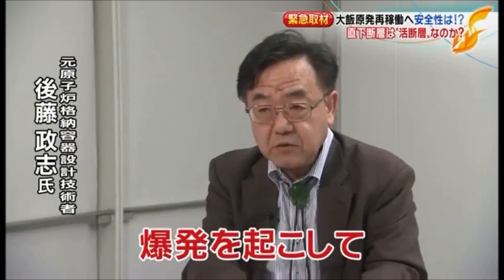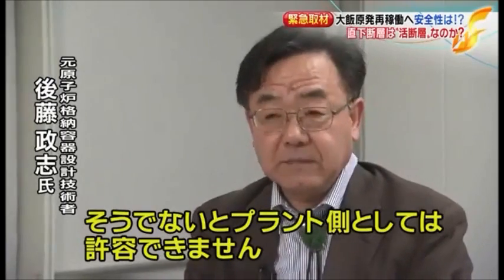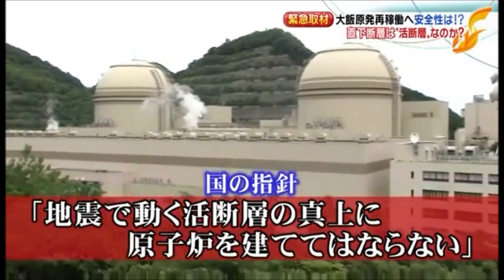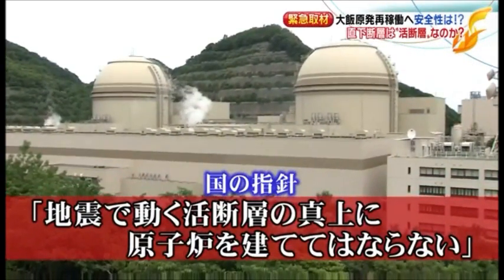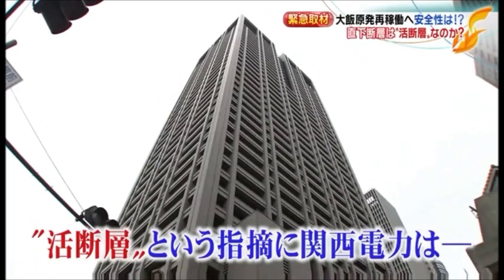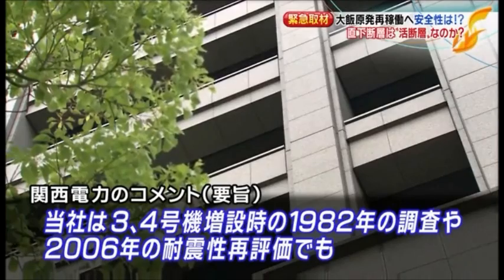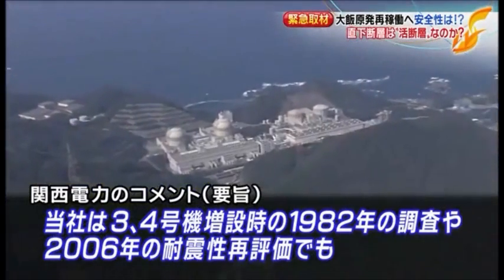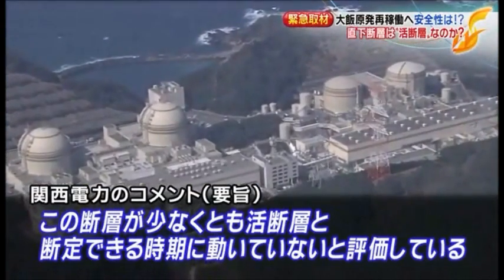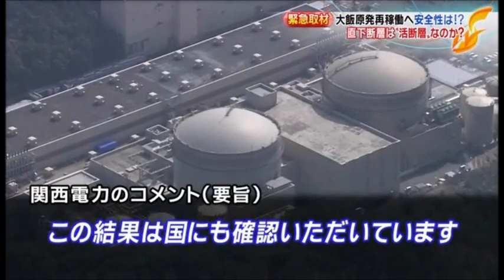Goto Masashi, an expert on reactor structure, warns that if a major force is applied, the building itself could collapse or tilt. Most critically, control rods might fail to insert — if control rods cannot be inserted, the nuclear reaction cannot be stopped, leading not to a meltdown but to a Chernobyl-type explosion. Kansai Electric responded to these concerns, stating that based on surveys conducted in 1982 and a seismic reassessment in 2006, the fault has not been confirmed to have moved during the period that would define it as an active fault, and that the government has reviewed this conclusion.